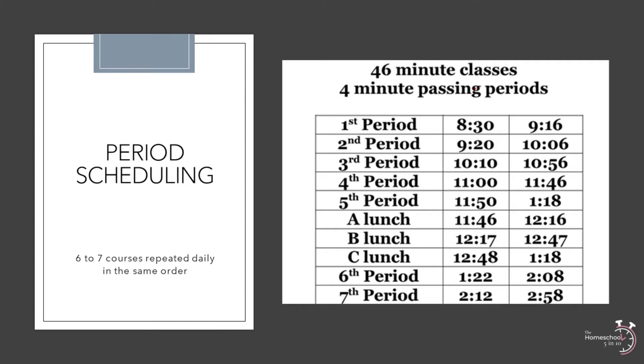Some days include music lessons, sports, co-ops, and other activities. Trying to cram the same amount of work on long and short days just becomes a recipe for disaster if not compensated.